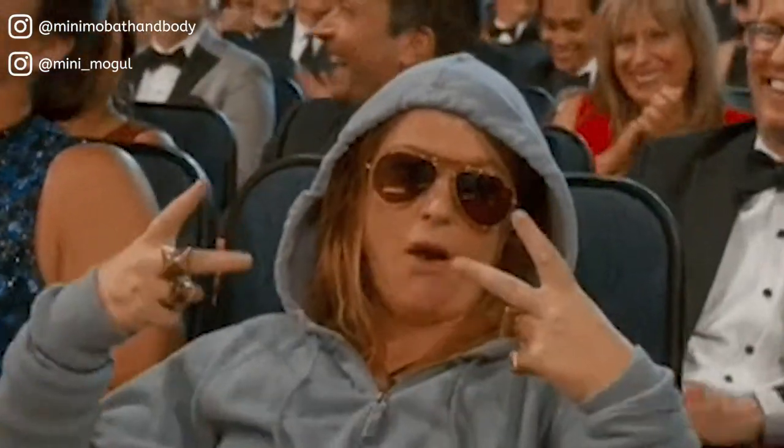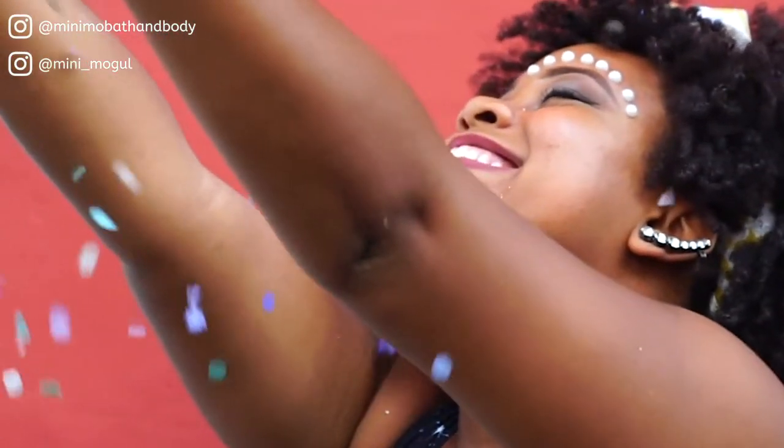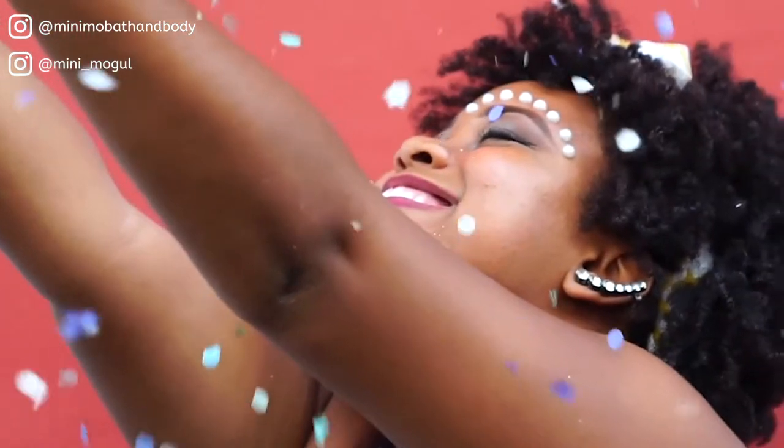If you're new to our channel, welcome! My name is Mary Ware and I am the founder and creator of Minimo Skin Essentials, your go-to resource for healthy glowing skin. Follow us on the gram at Minimo Bath and Body, and please click on the subscribe button so that we can be internet famous.